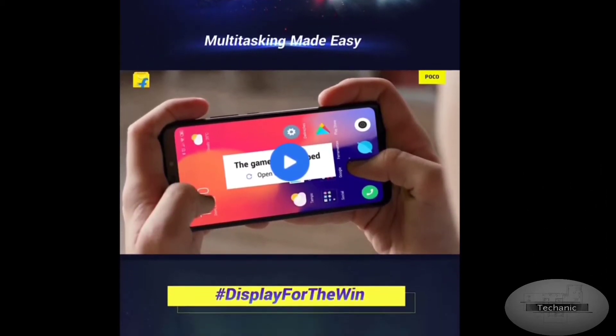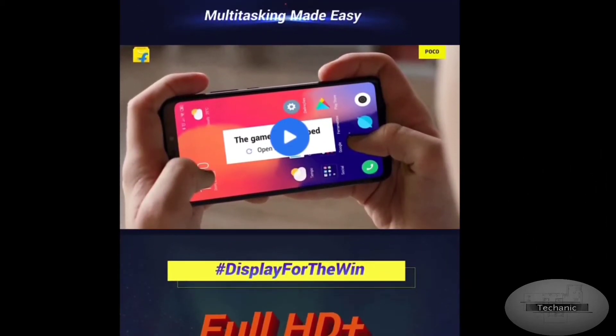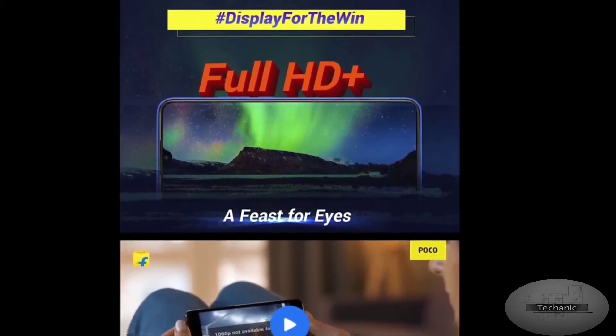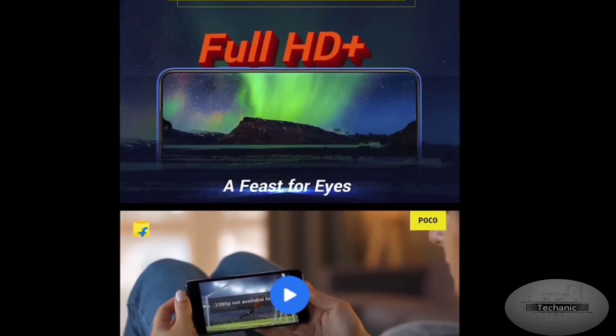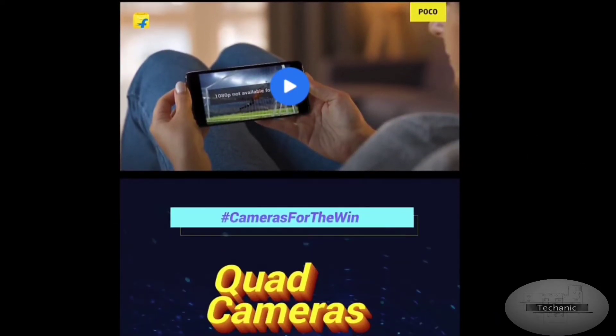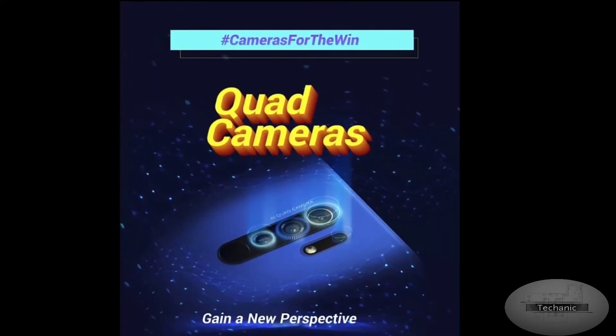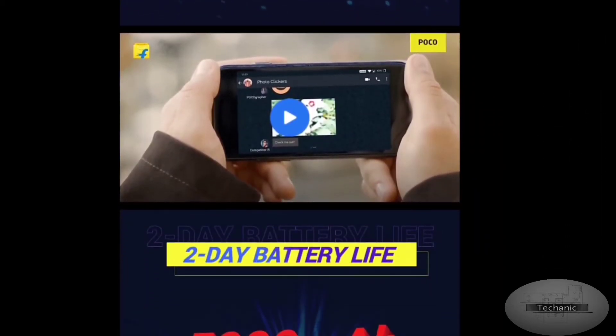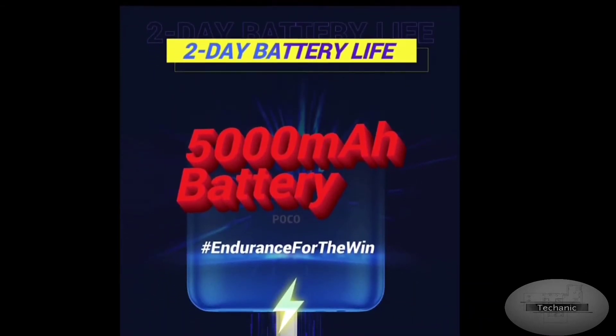That's the comparison between the Poco M2 and Poco M2 Pro. The base variant of the Poco M2 is 6GB RAM with 64GB storage, which costs around ₹11,000, and the base variant of the Poco M2 Pro is 4GB RAM with 64GB storage, which costs ₹14,000.